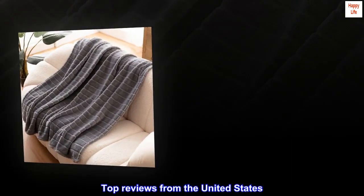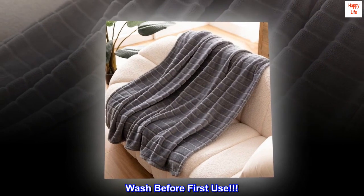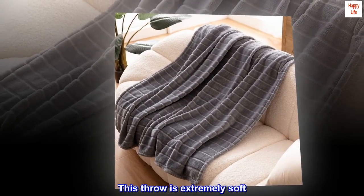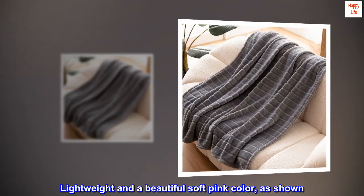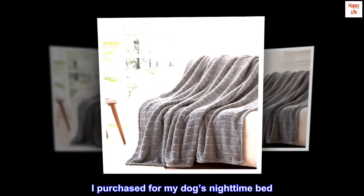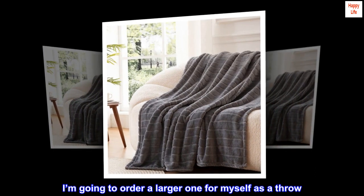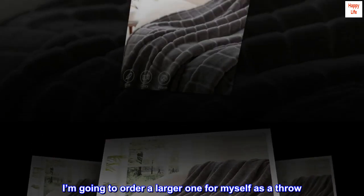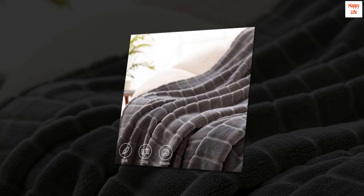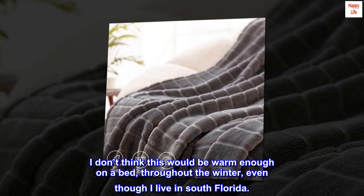Top reviews from the United States. Wash before first use! This throw is extremely soft, lightweight and a beautiful soft pink color, as shown. I purchased it for my dog's nighttime bed. I'm going to order a larger one for myself as a throw. I don't think this would be warm enough on a bed throughout the winter, even though I live in South Florida.